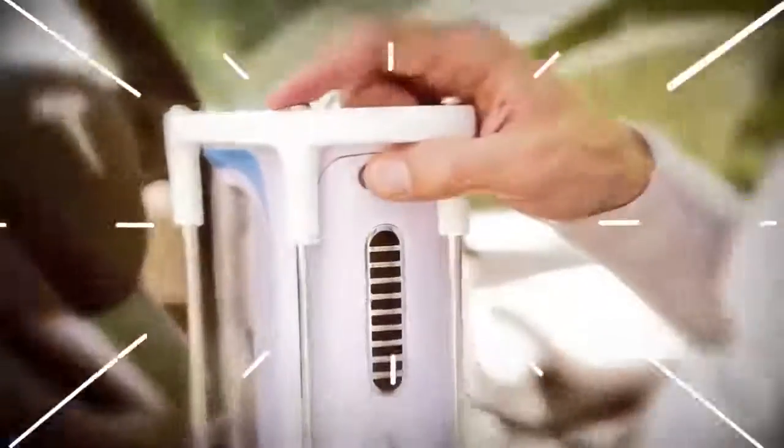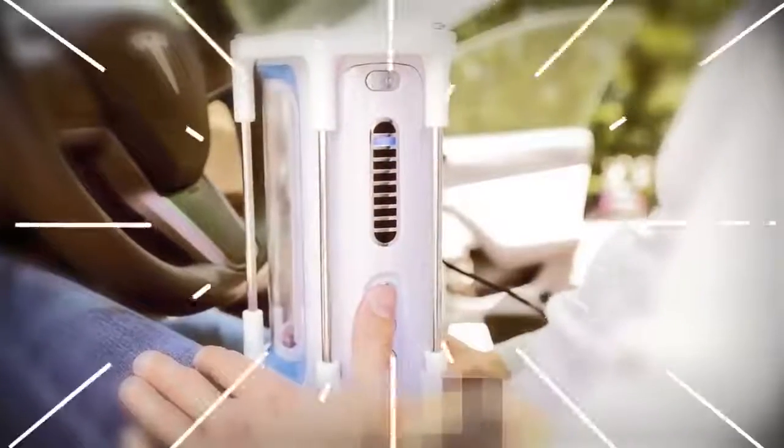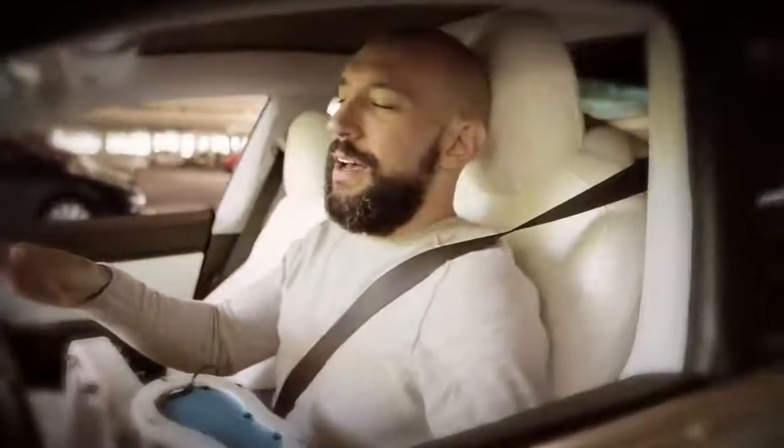With easy access to the Autoblow's control panel, you'll cycle through its 10 blowjob experiences and 10 speeds with ease. You'll love using the edging feature to prolong your pleasure so that you don't finish until you reach the office parking lot.